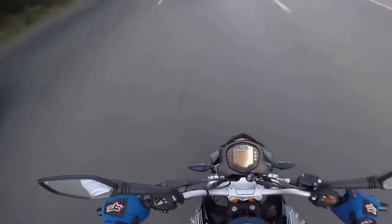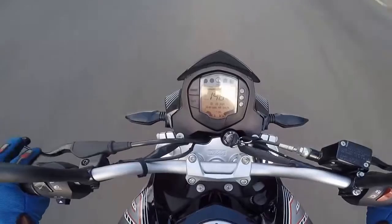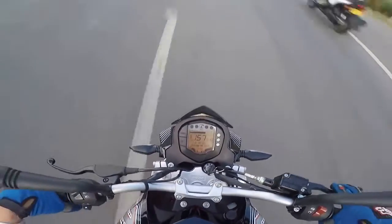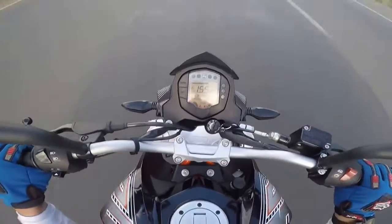If you test rode the Duke 200 when it came out and then went and bought a CBR250R, this is still not the bike for you. That being said, it won't be bad to ride on our bad roads, just not pleasing to the largest possible audience.